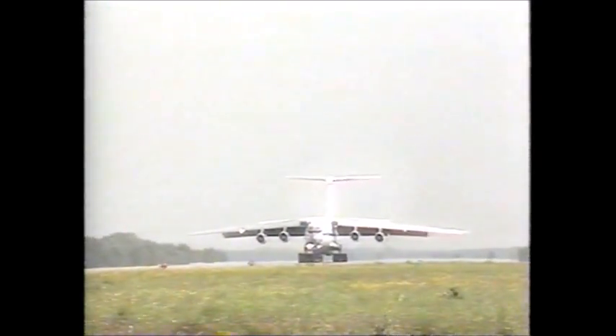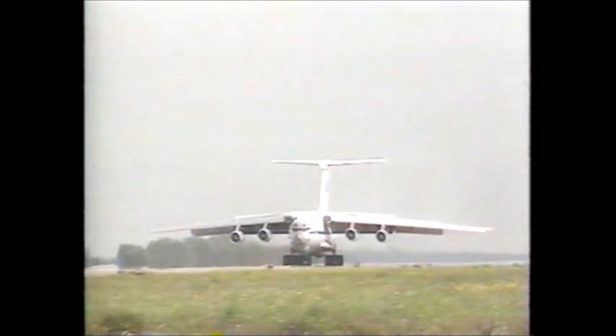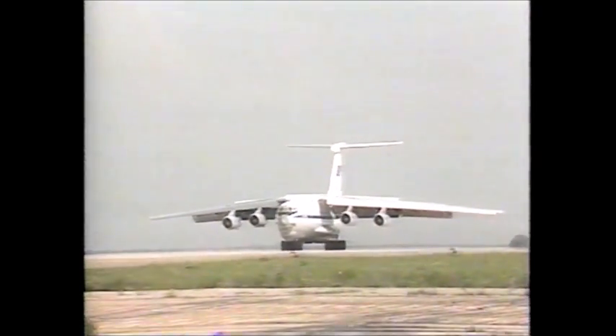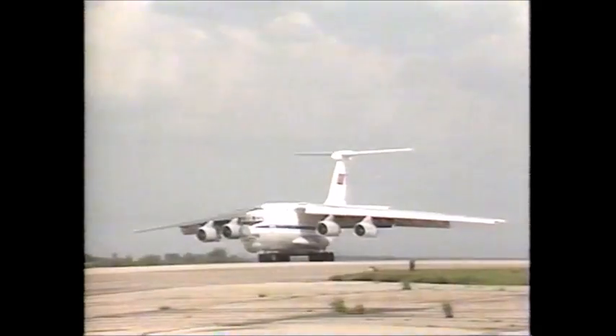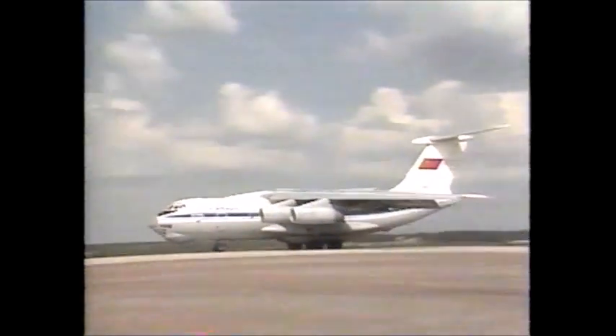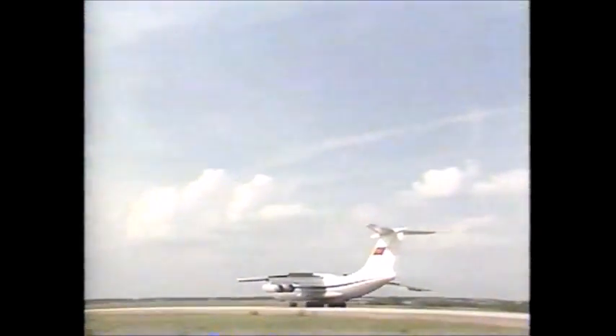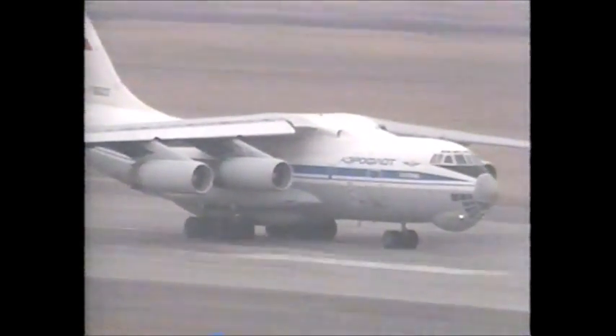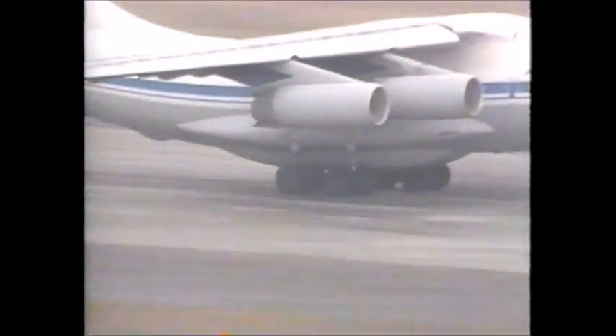In the late 60s, the Ilyushin Design Bureau was given the task of designing a transport aircraft with four turbofan engines. It was to be in the same class as the US Air Force's C-141A Starlifter. The result was the IL-76, codenamed Candid by NATO. The prototype flew for the first time in March 1971. It was similar in appearance to the Starlifter, but a bit larger overall. Its wingspan was 165 feet and its length 153 feet. One of the briefs of the IL-76 was that it should replace the turbo-powered AN-12 Cub. Its designers were required to produce an aircraft that could carry almost 90,000 pounds of freight a distance of 3,100 miles in less than six hours.